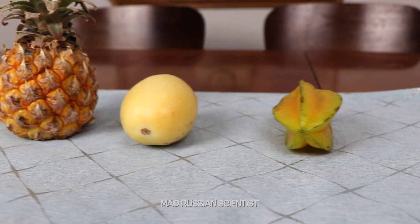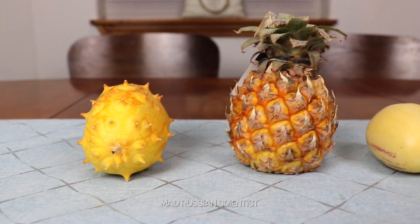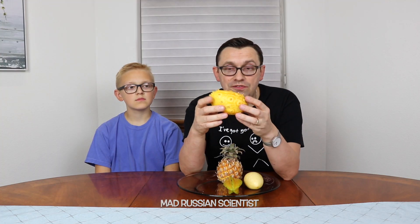Hello guys, how you all doing? In today's video we're gonna be trying different exotic fruits. We have never tried this before so we have to actually look up the names of these fruits. These are pretty weird fruits.